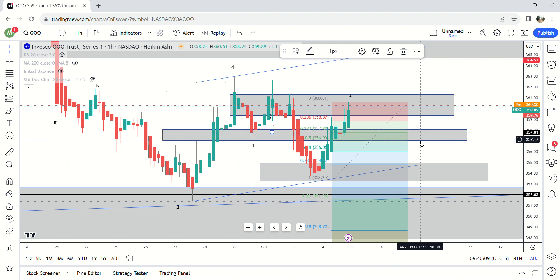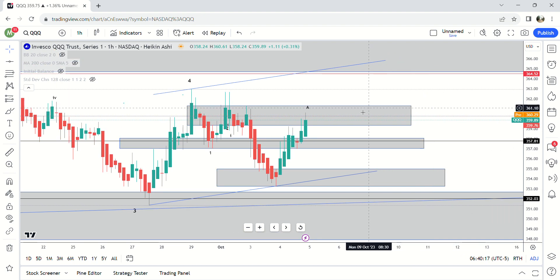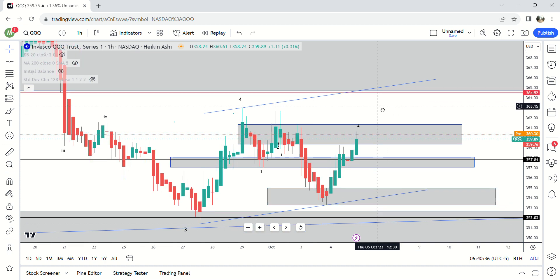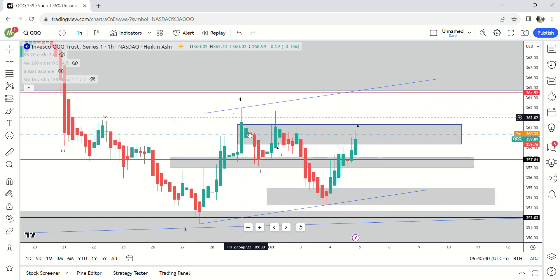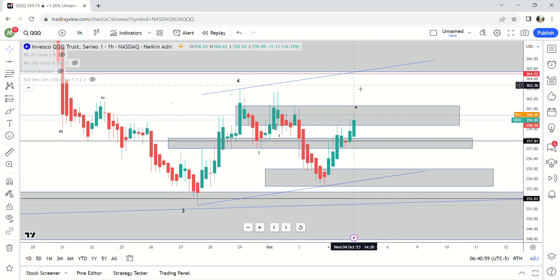If we lose the supply zone, the next one is down at 354.94. We should be able to hold around 357, and if we come through that there's a good chance we're starting a third wave down. If we go higher pre-market and break above 360.13, I think that's less likely — I think we pull back first. But if we break through that zone then we probably go all the way up to 364. The question is: do we go straight to 364 today or pull back first?